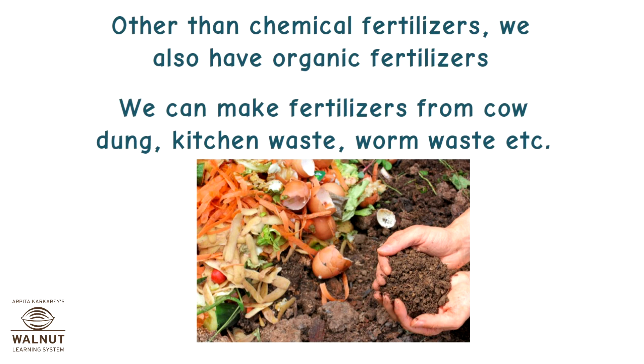Other than chemical fertilizers, we also have organic fertilizers. We can make fertilizers from cow dung, kitchen waste, worm waste, and more.